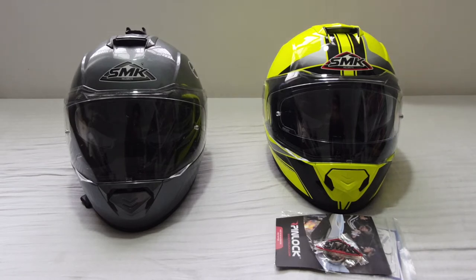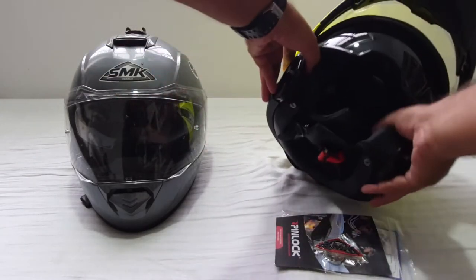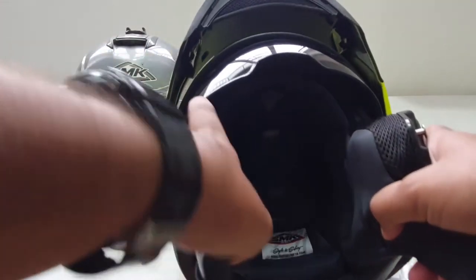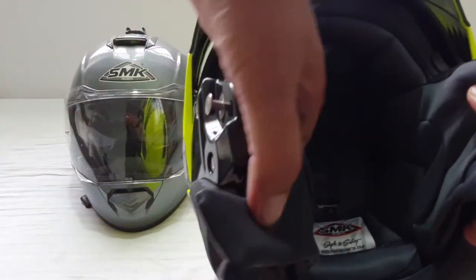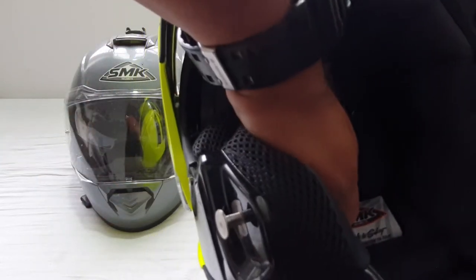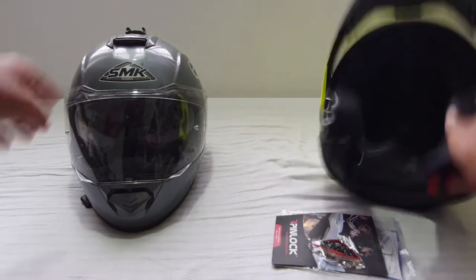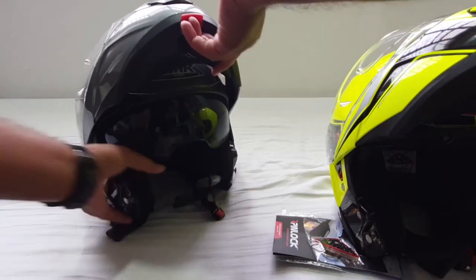In fact, both these helmets that you see are size small. Let me show you the size — it is mentioned here. Yes, it's marked as 'S' here, and this one too is the same size, also marked as 'S'.